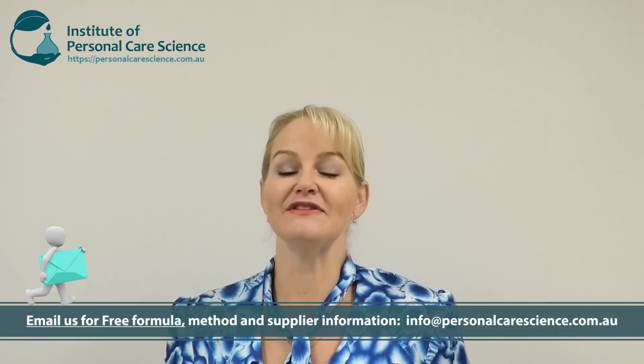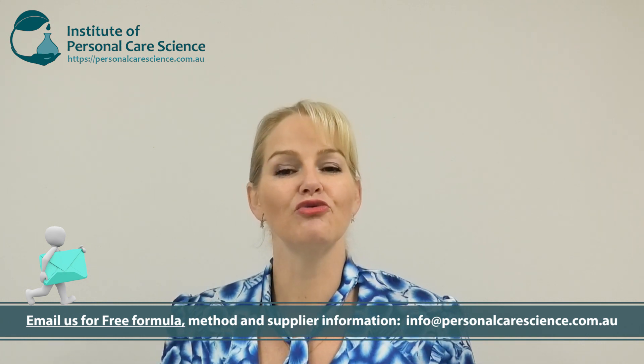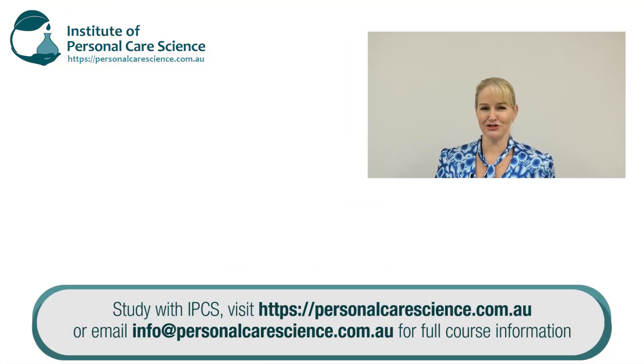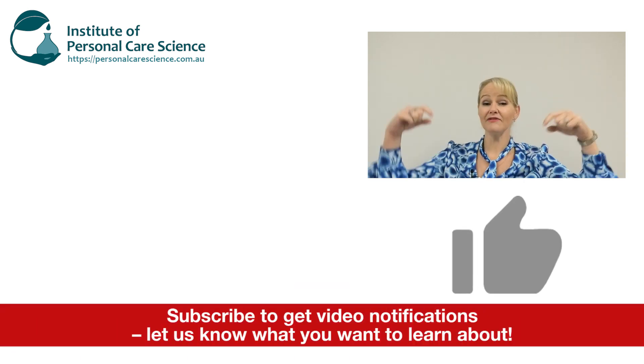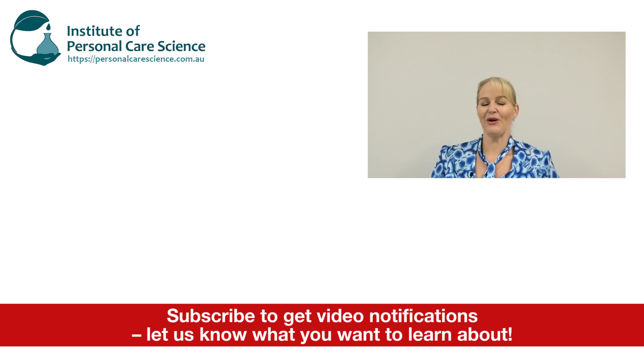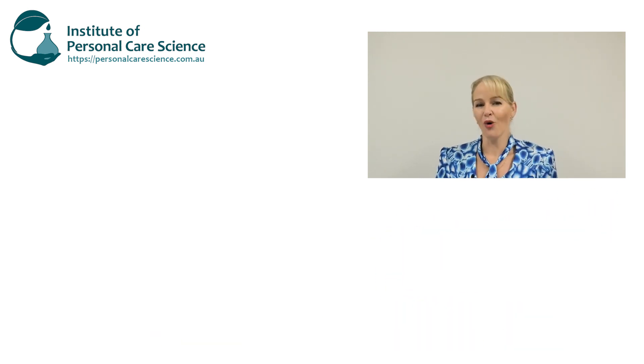Well there you go — some great vitamin A alternatives that are plant-based, non-irritating, and still give you the great performance results you'd expect from vitamin A without the incompatibilities and irritation issues. If you enjoyed this video please give it a thumbs up, leave any questions or comments below, and make sure you subscribe to receive notifications about all our videos.